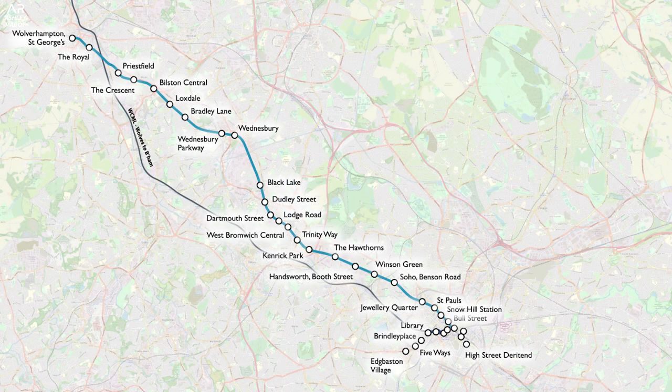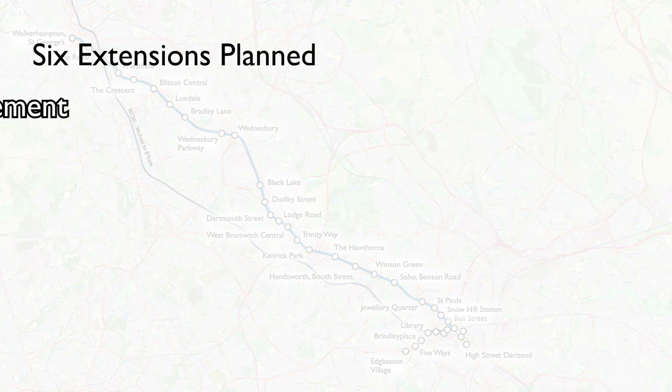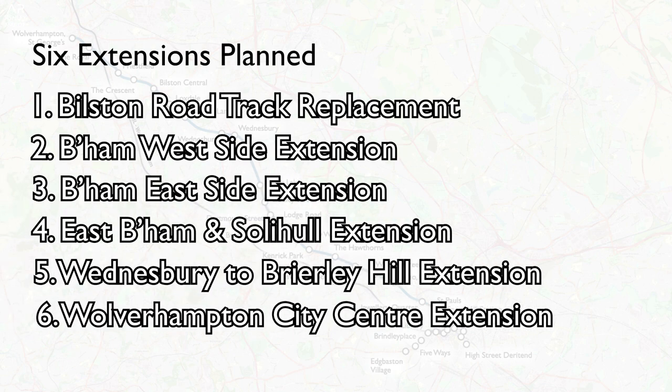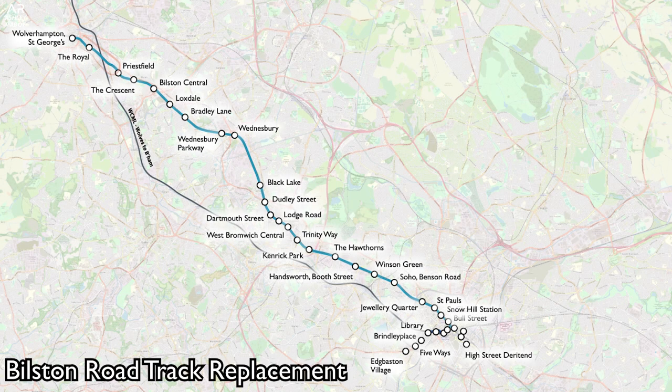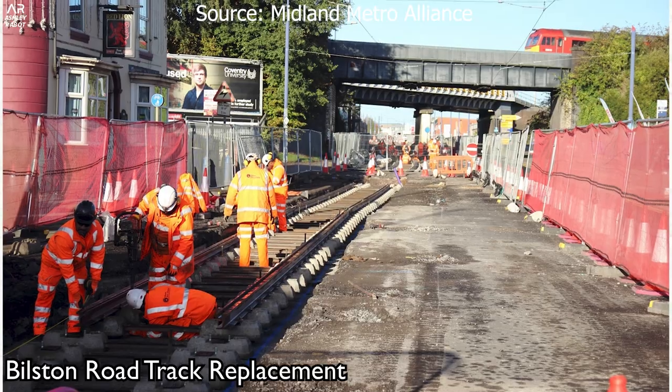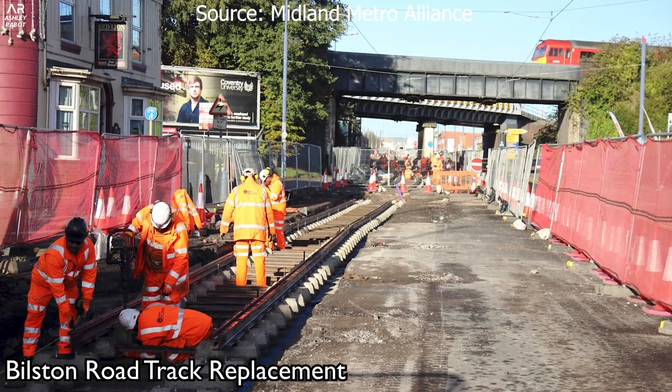Considering it's a metro, it's rather bare with just one line, so expansion is the key, and six of them are planned. The first one wasn't even an extension but more an upgrade, at Bilston Road — a 2.7km track upgrade along the existing roadway at the Wolverhampton end of the line, and this was completed in 2019.